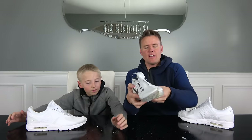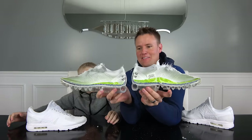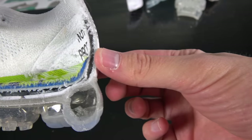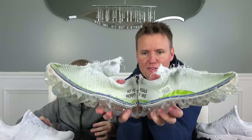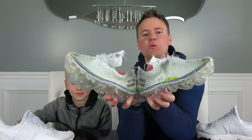VaporMax — the most air ever in a Nike air shoe. There's just a bunch of little holes, so this really is just air pockets. It says 'not for resale, property of Nike.' Not property of Nike anymore — we own this VaporMax and we killed it.